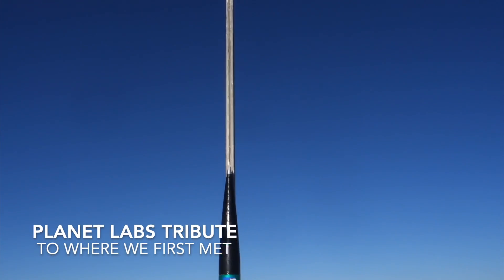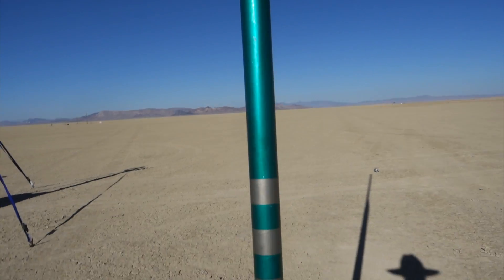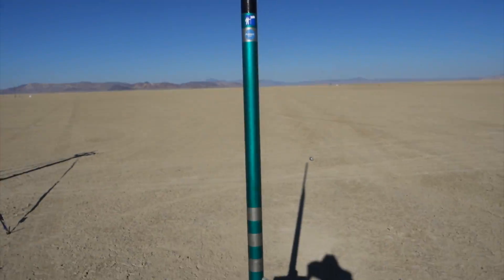This is the Planet Labs rocket, carbon fiber, fiberglass nose cone, strap-on video camera, and Sparky K454 motor. Should go pretty high — 11,000 feet is the estimate.